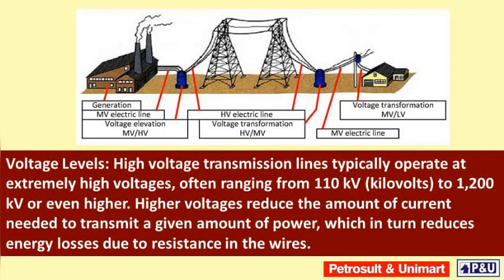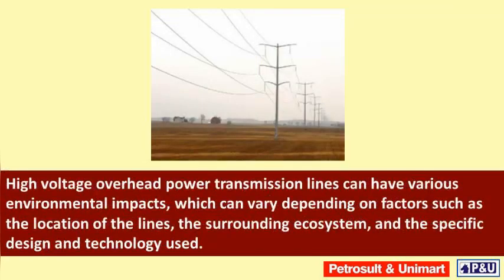High voltage transmission lines typically operate at extremely high voltages, often ranging from 110 kilovolts to 1200 kilovolts or even higher. Higher voltages reduce the amount of current needed to transmit a given amount of power, which in turn reduces energy losses due to resistance in the wires.